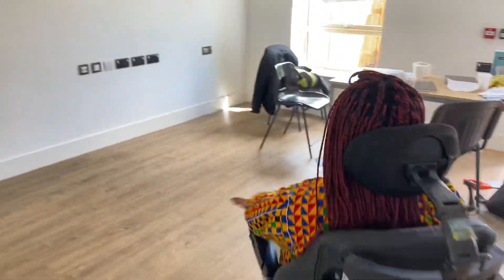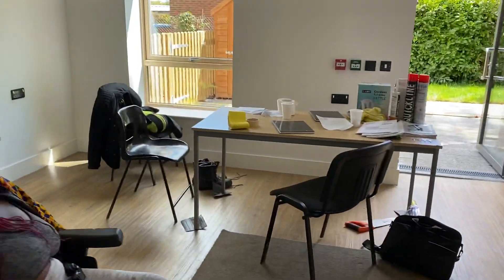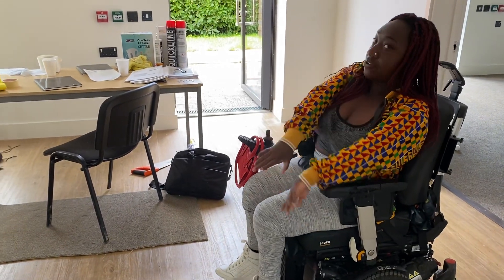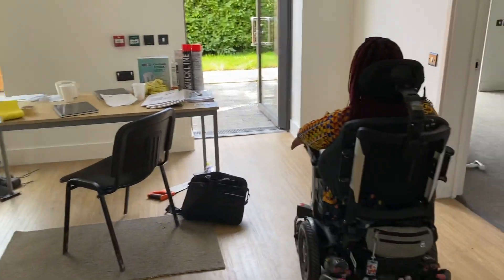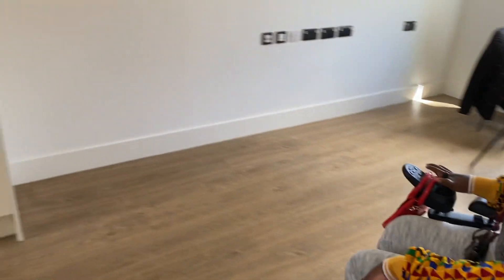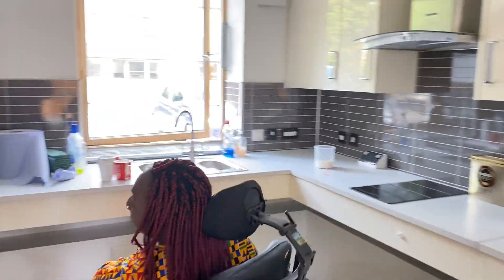Then you come to the living room — there are builders in here at the minute so it's a mess. I've got an L-shaped corner sofa — it'll start from there and go out there, so I'll make a cute little corridor to go outside. And I've got a garden, guys!